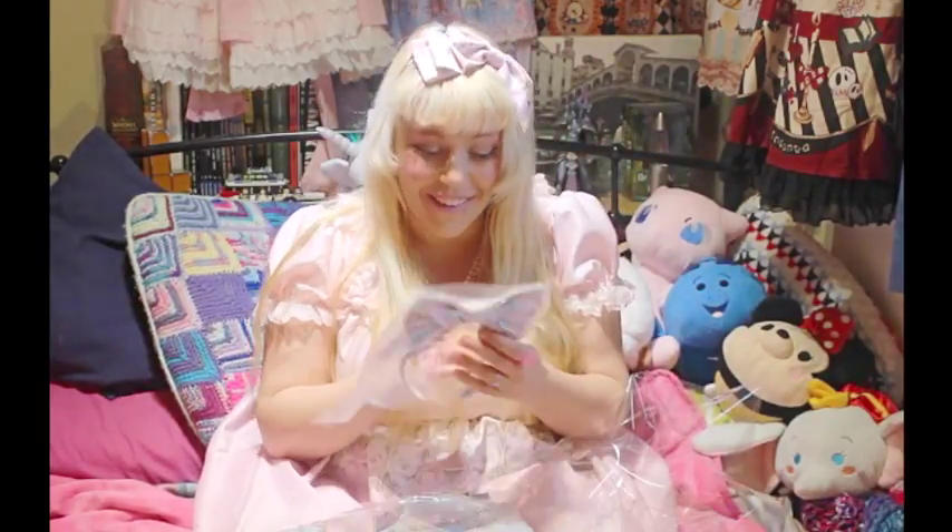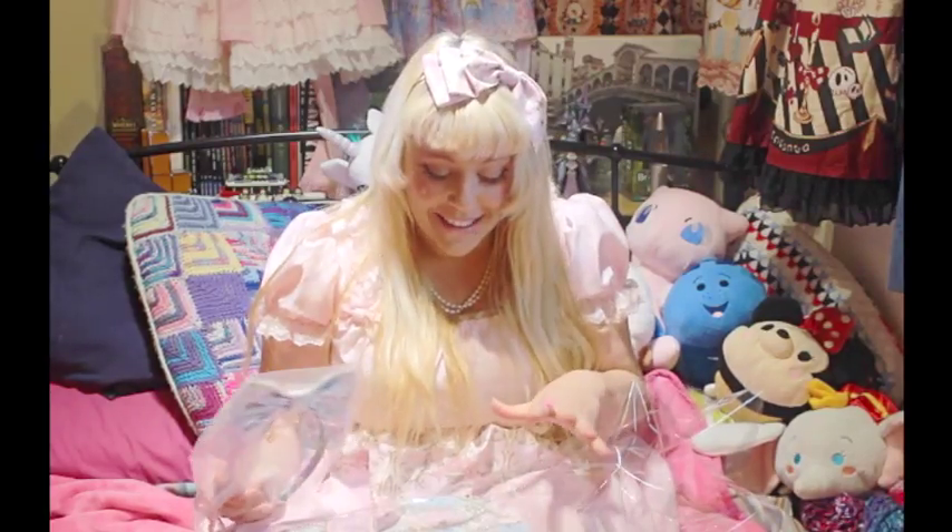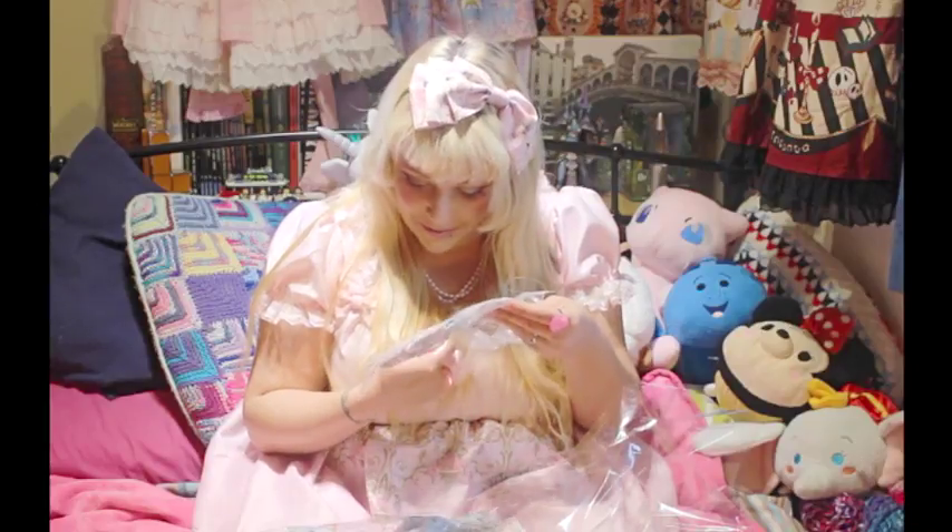Yes! Oh my god, it came with the head bow — I can't believe it, that's amazing! One hundred pounds for the JSK and the head bow included — I can't believe it!